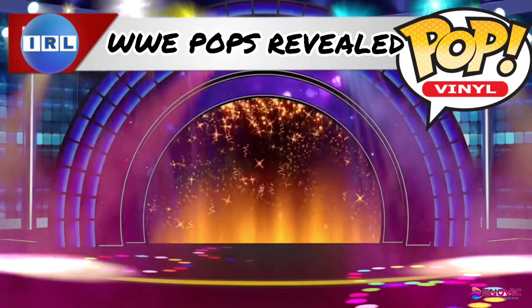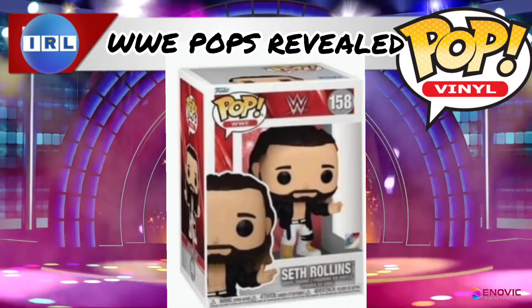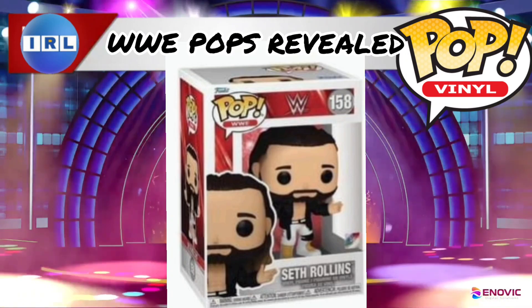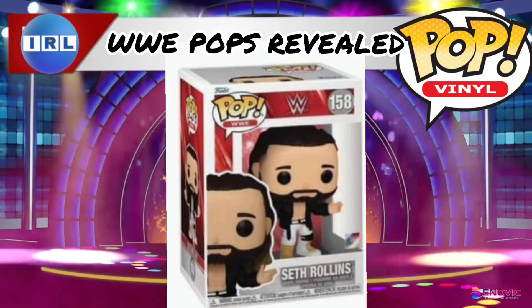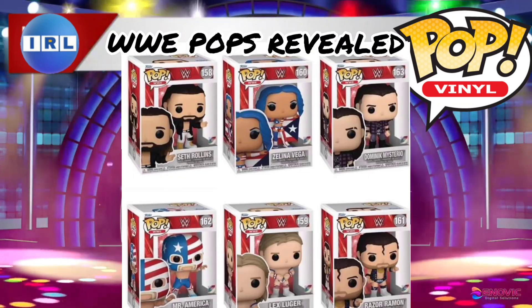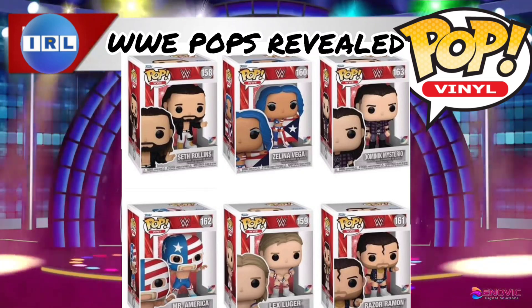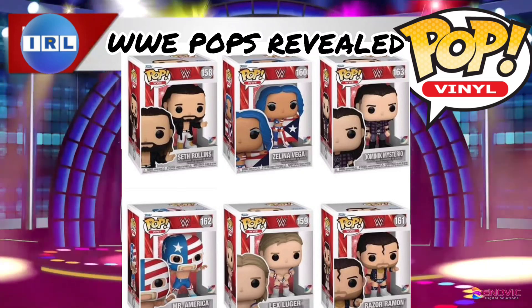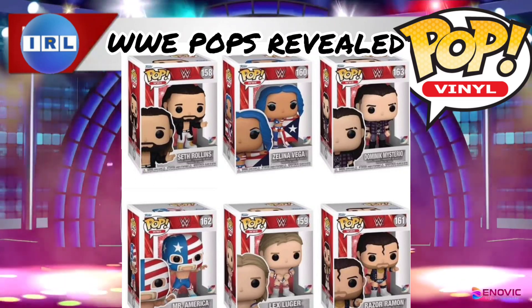And then last but definitely not least is a brand new Seth Freaking Rollins Funko Pop. Look at this — it does look absolutely amazing. Certainly all of these Funko Pops will be on my list for future pickups for sure. Definitely looking out for that Zelina Vega one — that looks absolutely awesome and is my favourite out of this entire bunch.